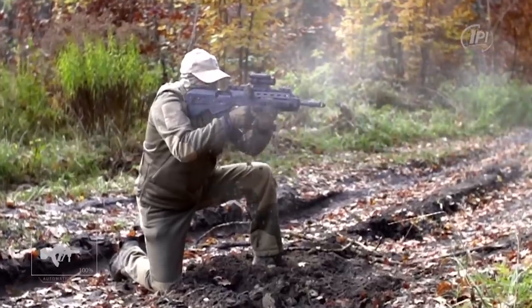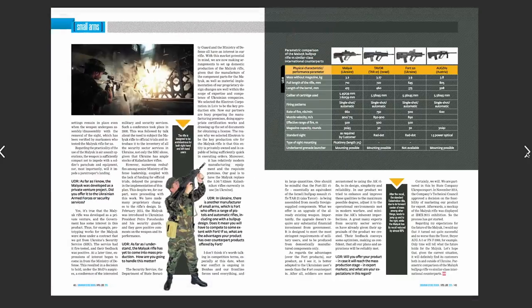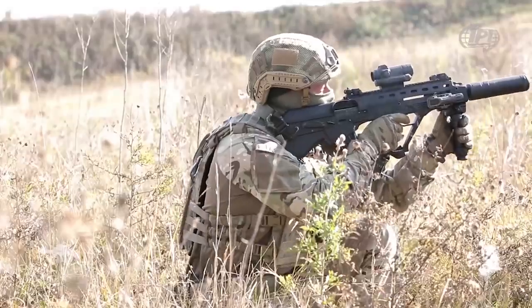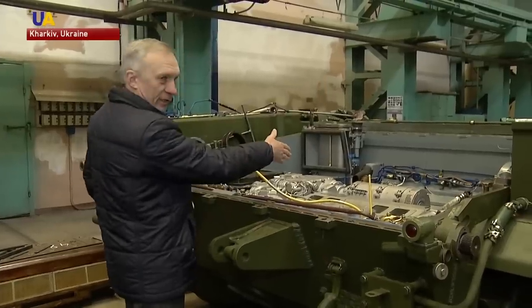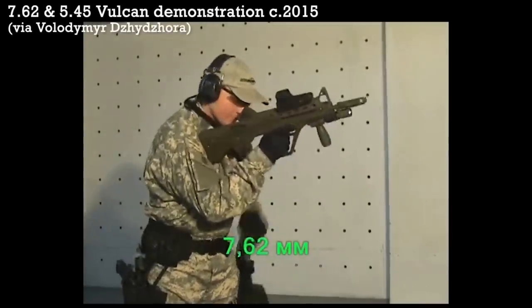Malyuk is a Russian and Ukrainian word which directly translates to "baby boy." It was only meant to be a temporary name for the prototype weapon, but the name ended up sticking. You'll also see it referred to as the Vulcan. It's designed and marketed by a private Ukrainian company called IPI, Interpro Invest, located in Kiev. They've been around since 1998 and have grown into a big player in the Ukrainian military-industrial complex, creating not just small arms but fire control systems for tanks and radar systems that detect and locate enemy drones. The Malyuk is easily their biggest claim to fame.